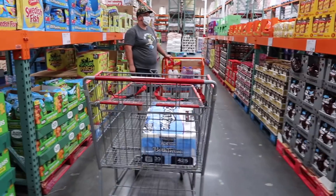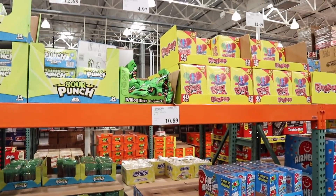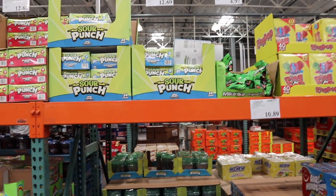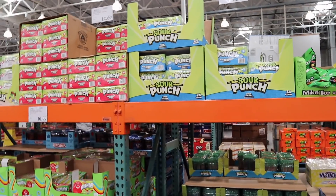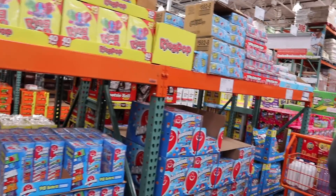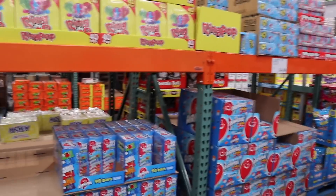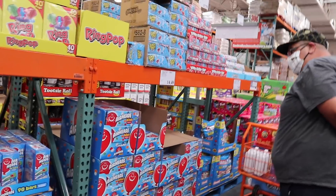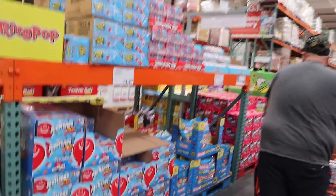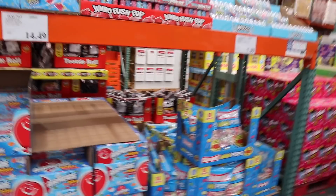We're not getting candy right now, but I wanted to show you — they have sour patch watermelon, which is my favorite. Last month we got those bites, which were great. There are actually about four aisles just dedicated to candy.